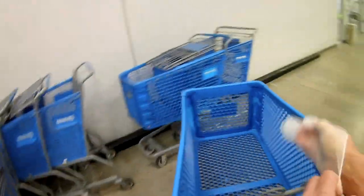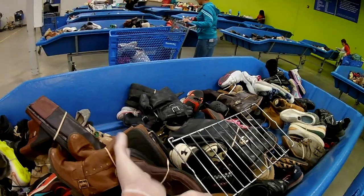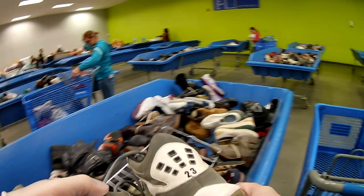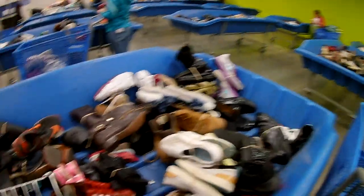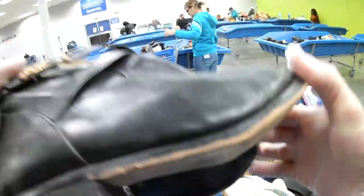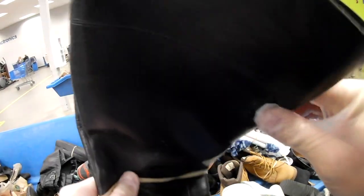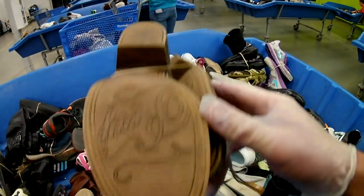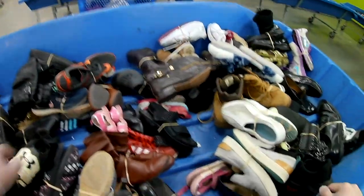All right guys, we are in the Goodwill outlet. Grabbing a cart - remember whenever you are sourcing in these really filthy places, wear some gloves, just save yourself the germs. First I found a pair of Jordans - they were in not good condition at all, had some problems, threw them back. Found a pair of Michael Kors leather boots and I was so excited because they were real, however they were really destroyed.